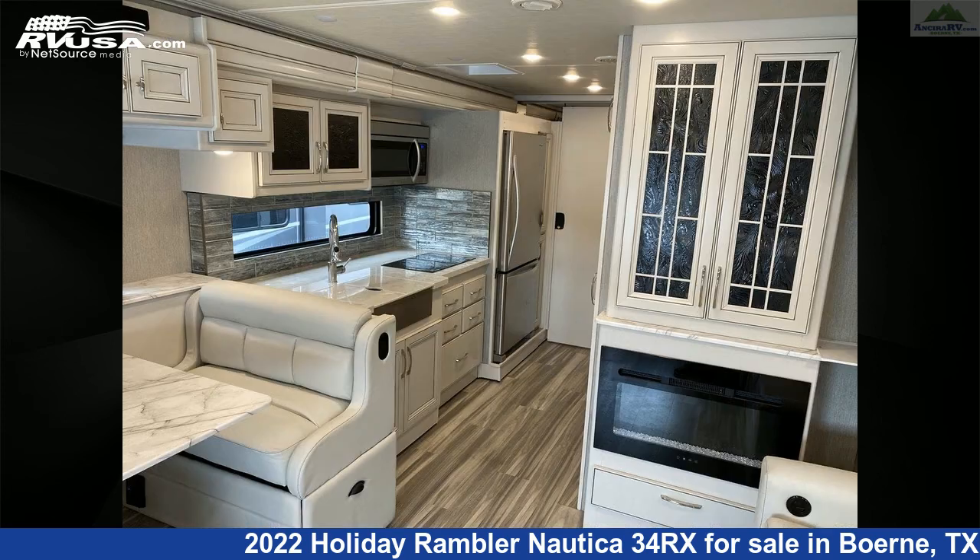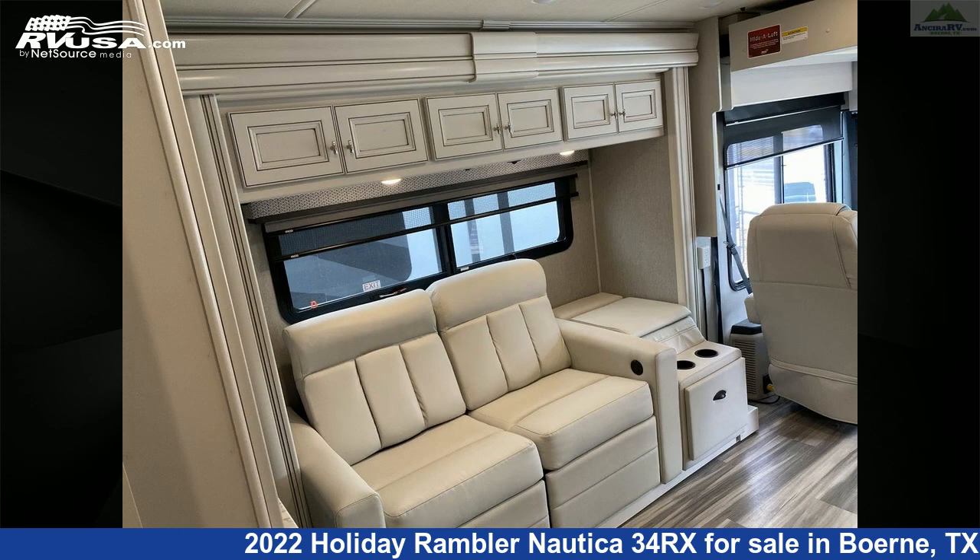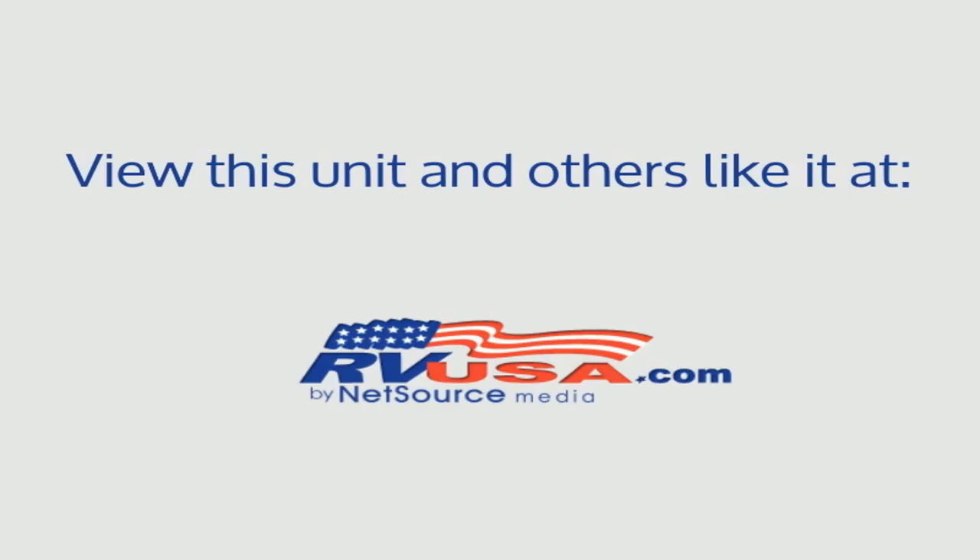For more information and pricing on this unit, and to see all units available for sale by Ancira RV, visit rvusa.com. We'll see you next time.